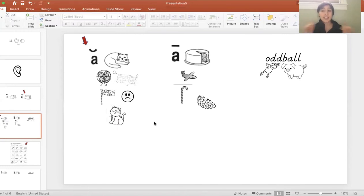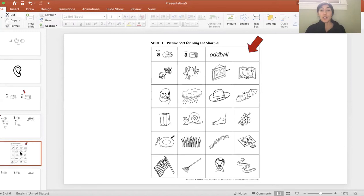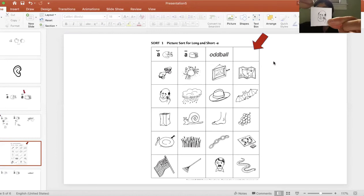So today we practiced listening to see where these pictures go — is the word making the 'ah' sound or the 'A' sound? Now you're going to do this sort yourself. It looks just like mine, but there are some pictures that are different, and I'm going to go over those pictures with you. The first thing you need to do is cut up all of your pictures into squares. There's one square that you can throw away — it's the empty box with nothing in it.